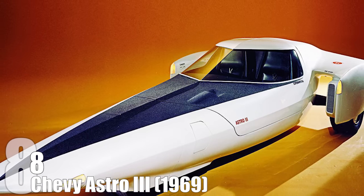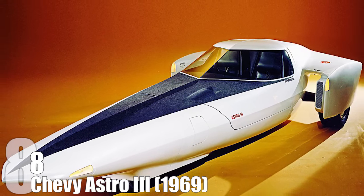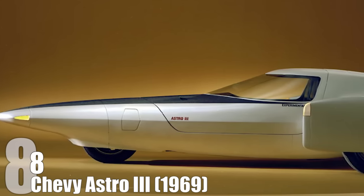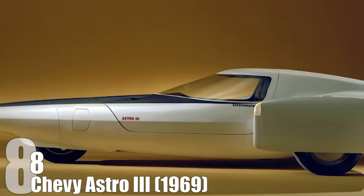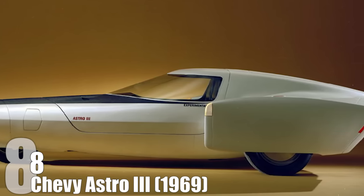One of the truly great innovations of the Astro 3 were the rearview mirrors. Do you not see them on the car? Well, that's exactly the point. The rearview mirrors were actually small closed-circuit televisions in the interior that would broadcast what was going on around the car. If that idea had come to fruition, all we would lose is one of the 'objects in mirror' jokes in Jurassic Park.